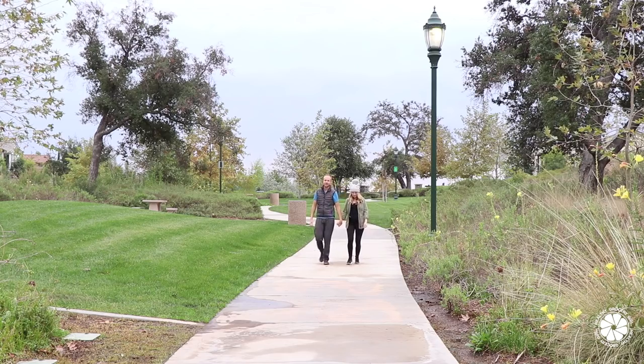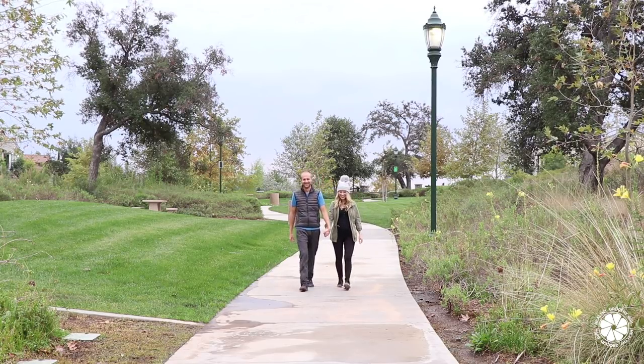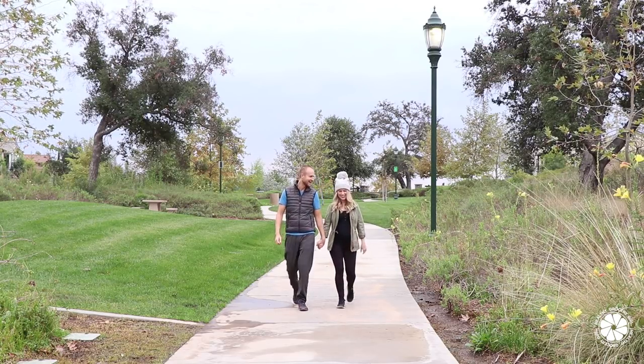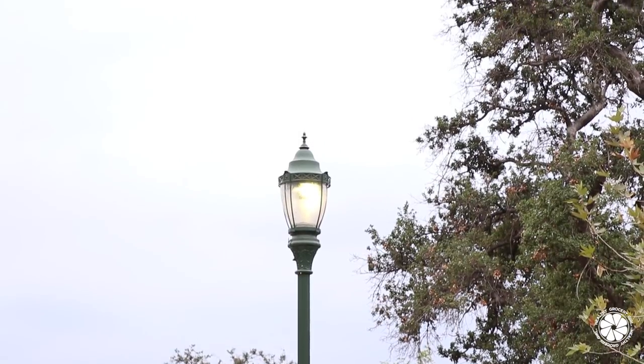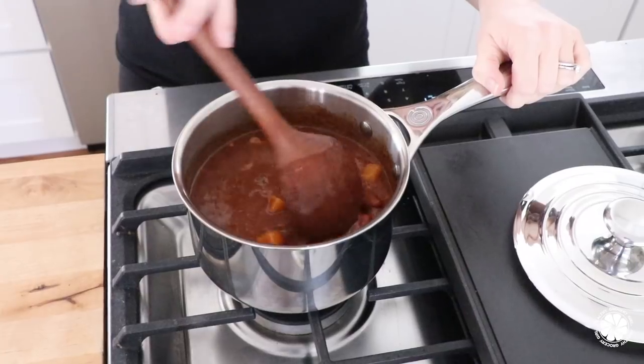Don't forget to subscribe to our channel and follow me at Healthy Grocery Girl on Instagram. After work, we like to go on a walk outside — we don't do this every day, but when we can it feels really nice, especially if we've both been sitting all day at our desks.